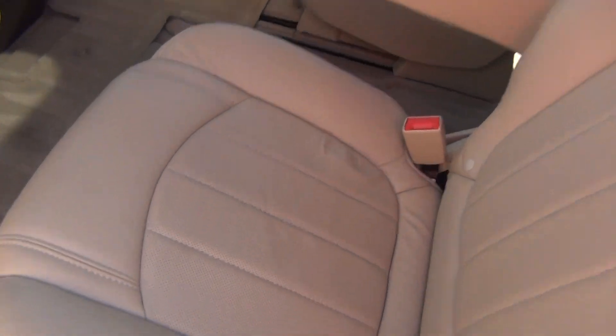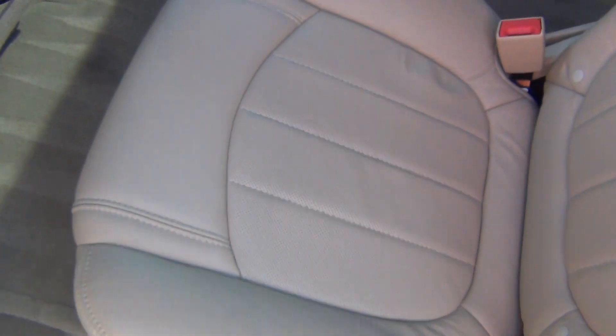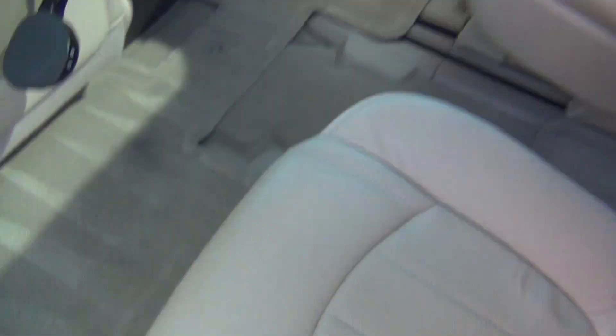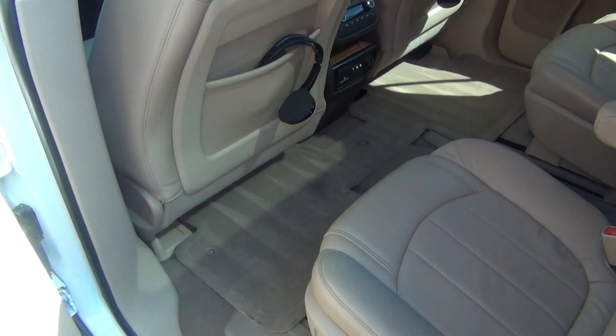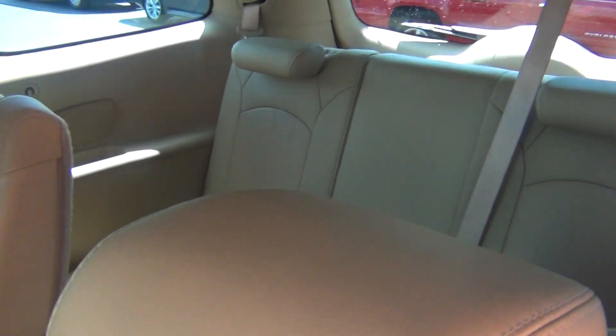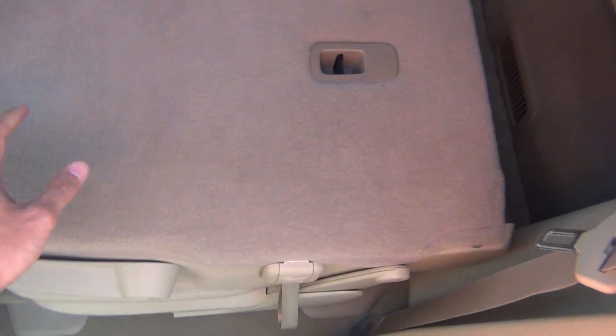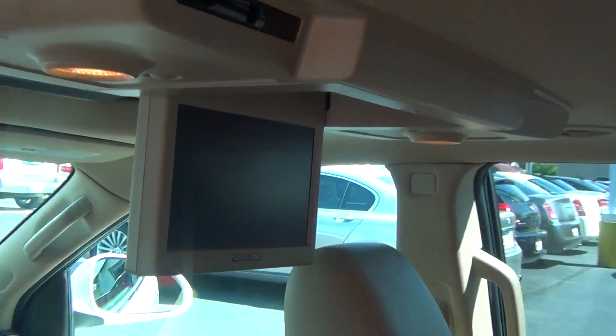A nice thing about these Enclaves is that the second row seats will move forward and backward to give you more space for whoever's in the second row. If you need a little more leg room, or someone in the third row needs more space, you can do that. Pull the lever, the seat folds down — easy to get into. There's rear air as well for whoever's in the back, and there's a DVD player as mentioned.